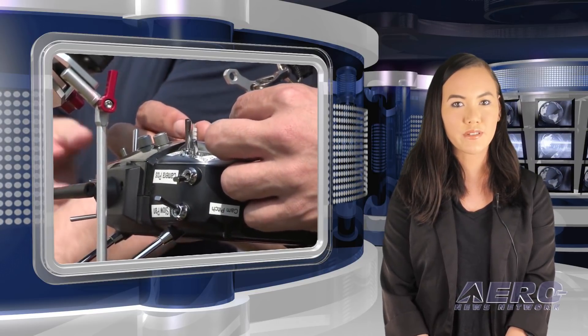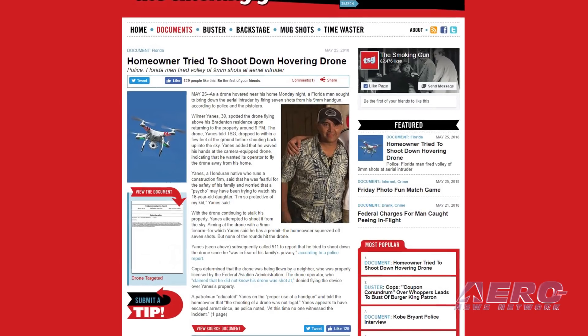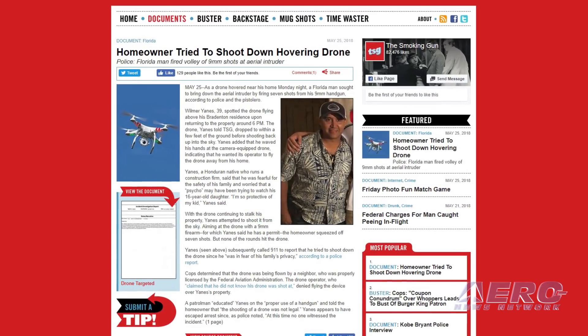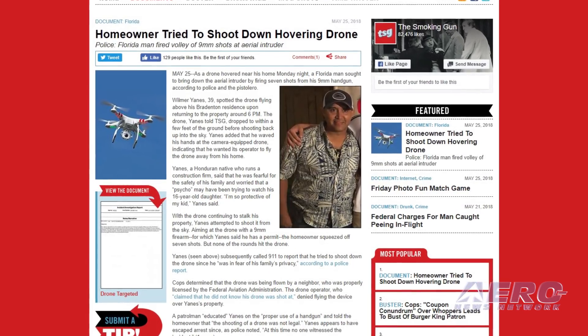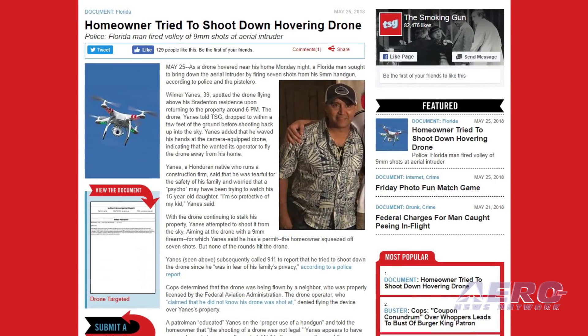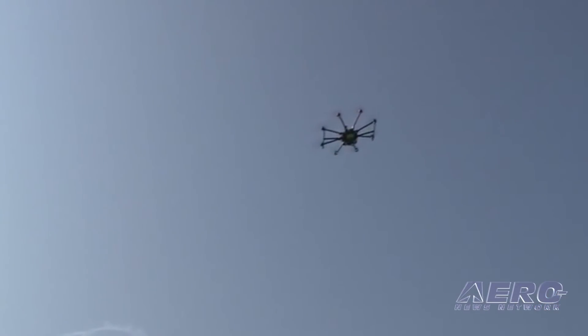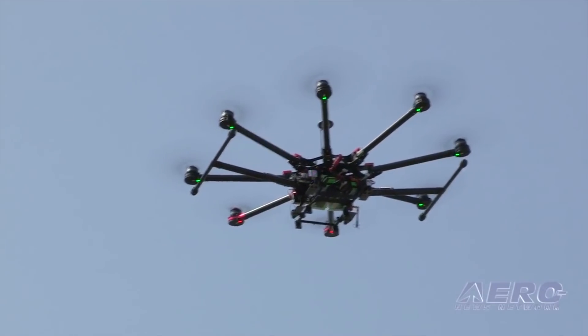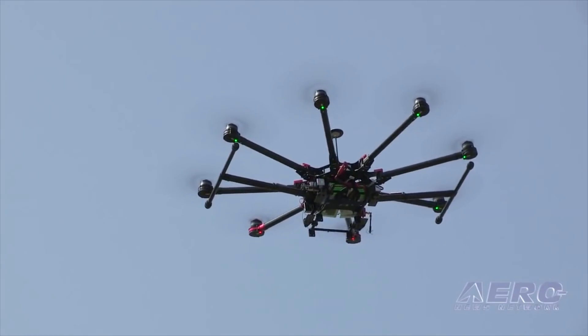A Bradenton, Florida homeowner fired several shots at a drone he claimed was hovering over his property. The homeowner is Wilmer Yanes, 39, who noticed a drone hovering over his property at around 6 p.m. He said the drone came within a few feet of the ground and he waved his hand at the camera-equipped aircraft, trying to show the operator that he wanted the drone away from his property. When it did not leave, he fired several shots from his 9mm handgun at the aircraft, but did not hit it or anyone else. Yanes said he was concerned that the drone operator was a psycho who might be spying on his 16-year-old daughter.